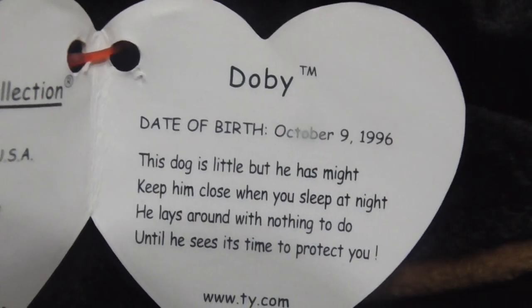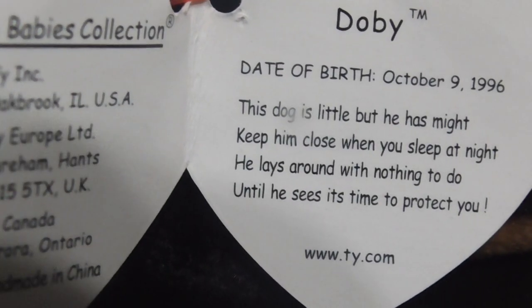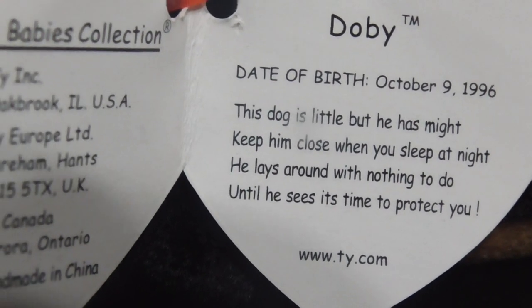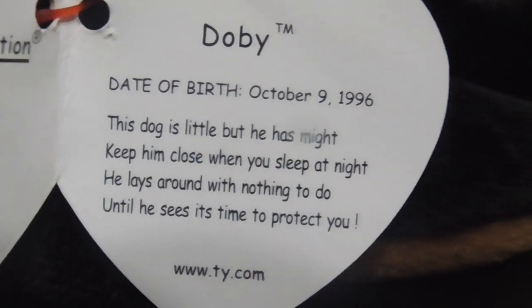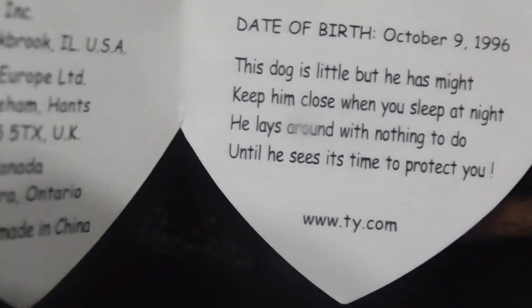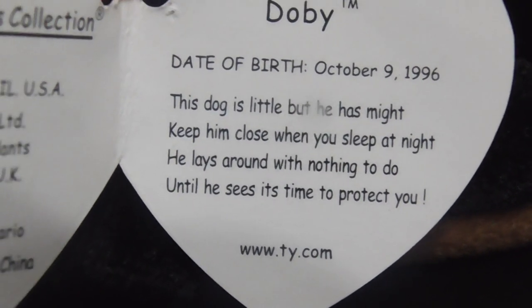This dog — keep him close when you sleep at night. He lays around with nothing to do, until he sees it's time to protect you. So that's pretty cool. That's what Doberman Pinschers are for — they're like guarding dogs. That's really interesting.